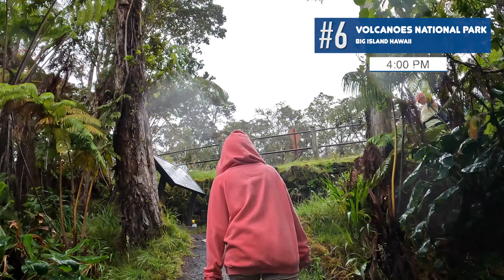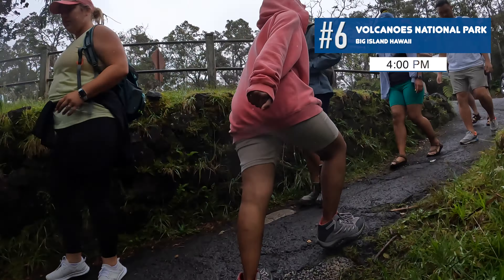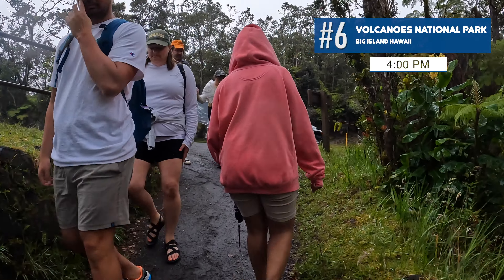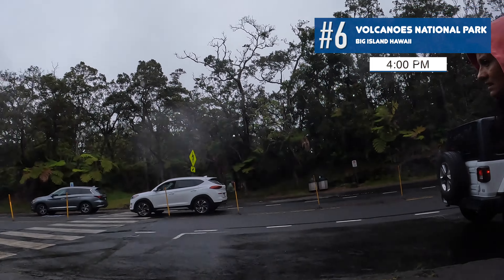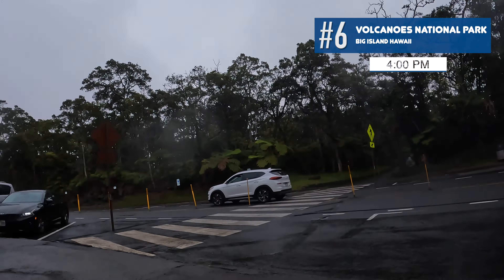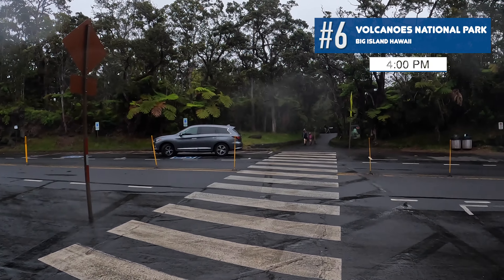We made it back to the top at 4 o'clock. The whole thing — including all stops for pictures — took about an hour and a half: from 2:30 to 4:00. That covered hiking down, walking around the crater, taking pictures, and climbing back up.